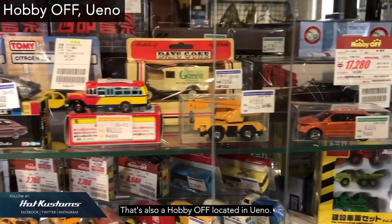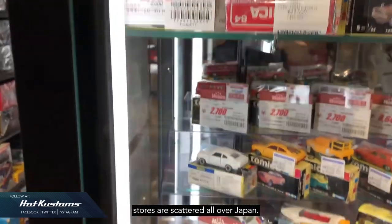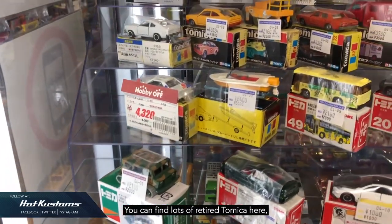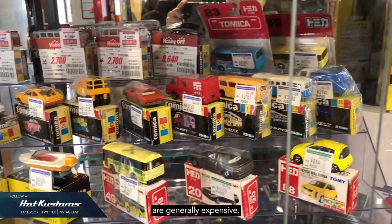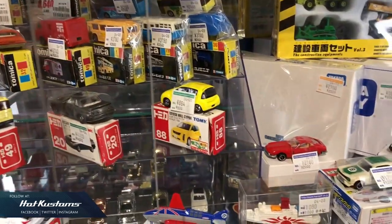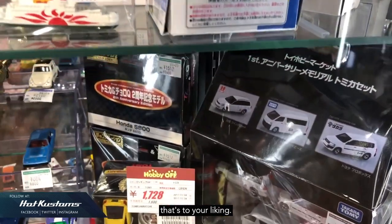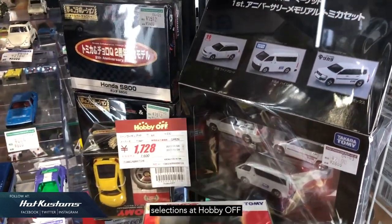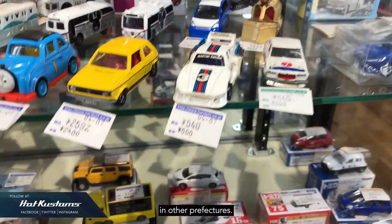There's also a Hobby-Off located in Ueno. Hobby-Off stores are scattered all over Japan. You can find lots of retired Tomica here, although prices in Tokyo are generally expensive. But if you're lucky, you may find one to your liking. You can find better Tomica selections at Hobby-Off stores located outside Tokyo in other prefectures.